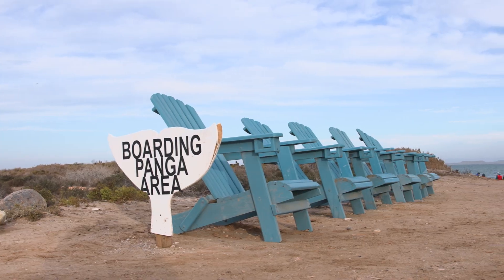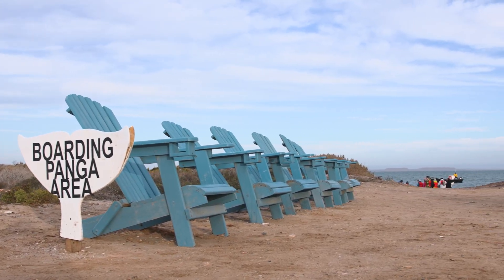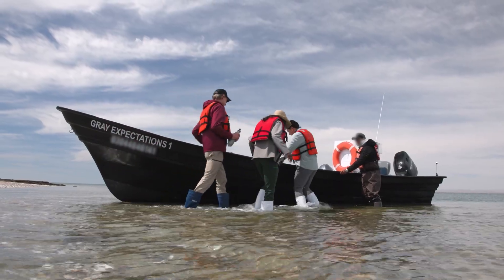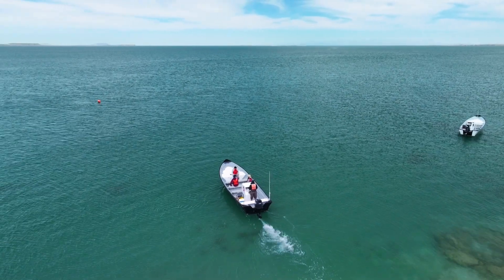Their number one predator, the orca, is right outside but rarely comes into the lagoons. We boarded small boats called pangas alongside Carlos Gauna, a wildlife videographer who works with the gray whale researchers here at the reserve.